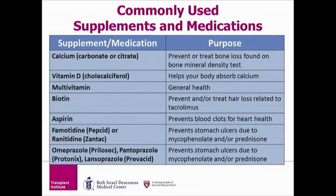The third medicine listed is a multivitamin, which is taken for general health. The fourth medication listed is biotin, which is something we recommend to people to prevent or to treat hair loss related to tacrolimus.